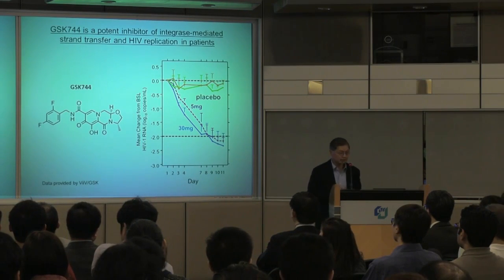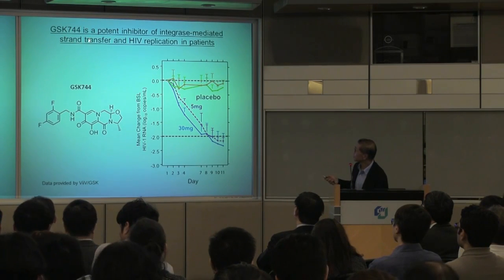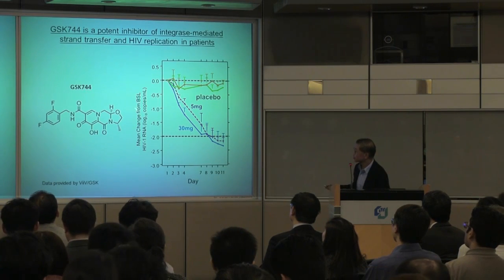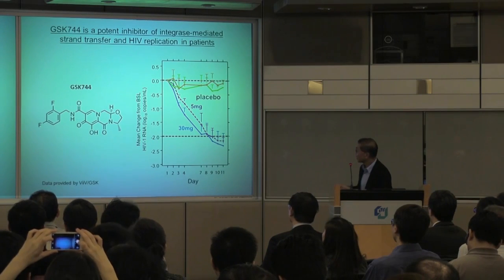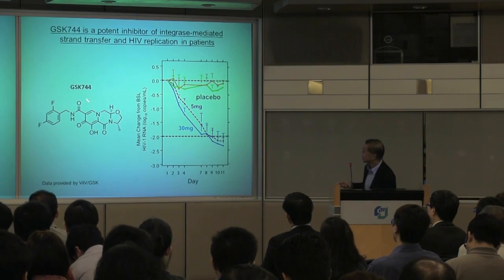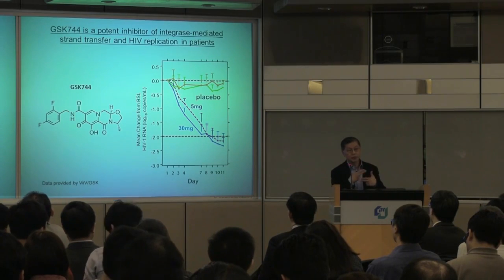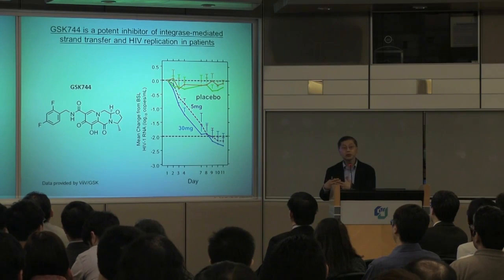This is a small molecule drug referred to throughout the talk as 744, and the long-acting form as 744 LA. The chemical structure shown here is a molecule of a few hundred Daltons, made by GlaxoSmithKline. Specifically, it is an integrase inhibitor that inhibits the strand transfer step as proviral DNA is about to be integrated into the genome of the infected cell.